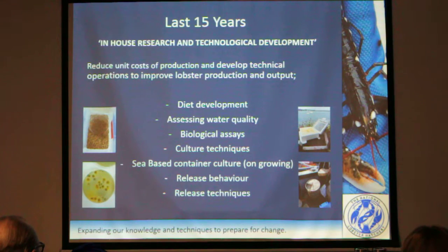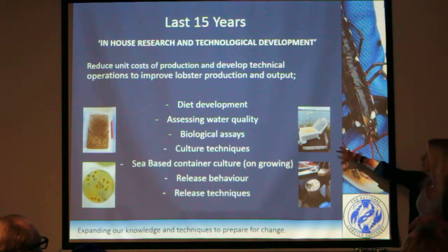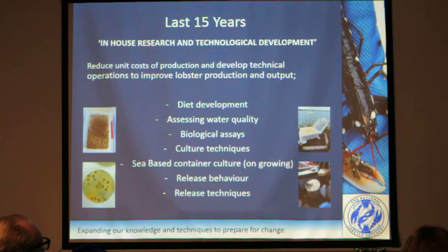We've also done work on release behaviour and release techniques. Charlie will recognise this box — that was something Charlie developed a very long time ago, a method of getting the fishermen involved and keeping them involved. Because a lot of our releases have upscaled and we're releasing a lot larger numbers now, which means we've moved away from releasing with the fishermen. So things like this can actually keep us releasing with the fishermen. It's a small-scale release, but it keeps the fishermen involved, and that's very important.